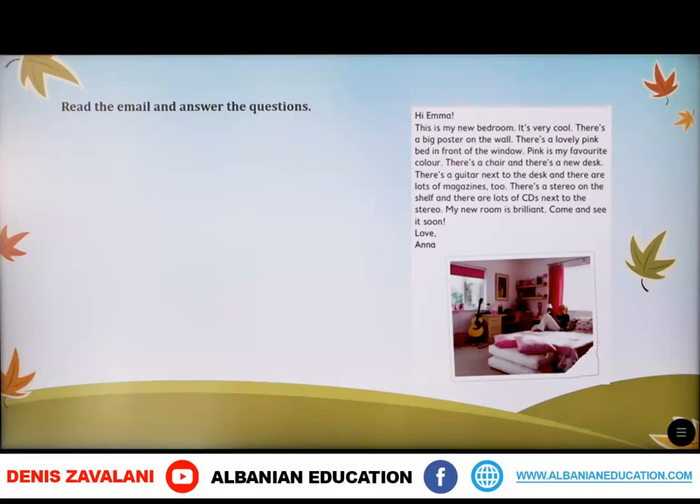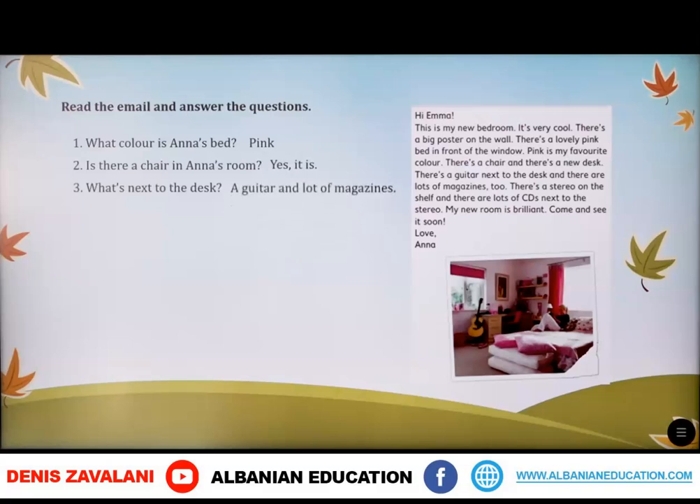Here we have the questions. The first question is: what color is Anna's bed? It's pink. Next: is there a chair in Anna's room? Yes, there is. What's next to the desk? A guitar and lots of magazines.